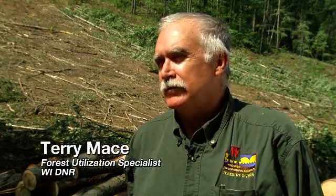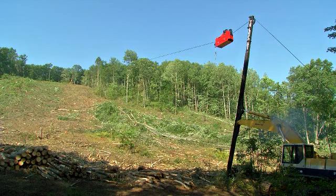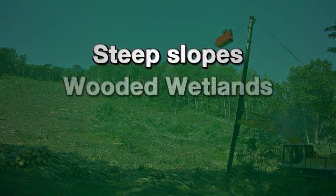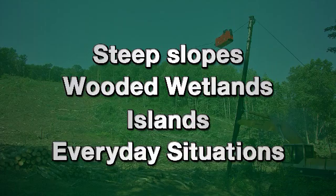Probably the biggest advantage is there are a lot of landowners that don't want to manage their lands because they don't want conventional machinery on it. This gives them an option to manage their lands, take the timber off, and keep their forest healthy. The excavator-based cable logging system lends itself nicely to a variety of logging applications such as steep slopes, wooded swamp areas where other logging systems need dry or frozen conditions, and islands where accessibility makes other logging methods difficult at best.